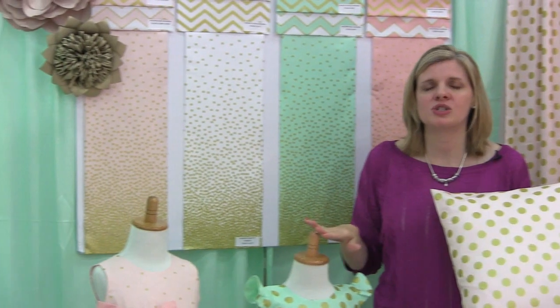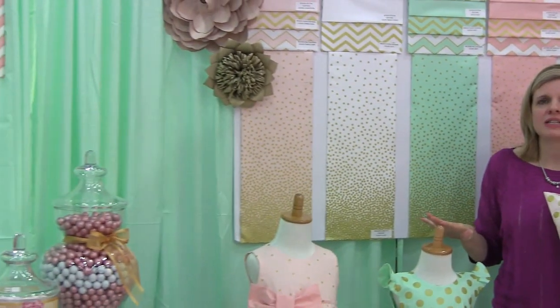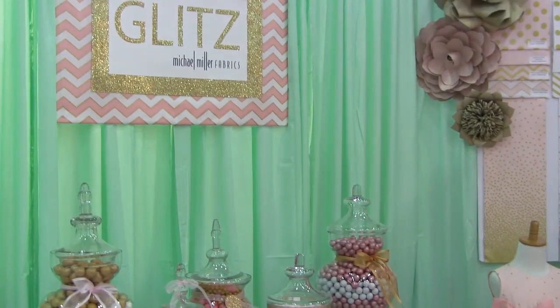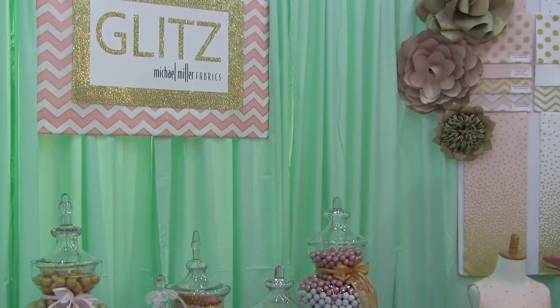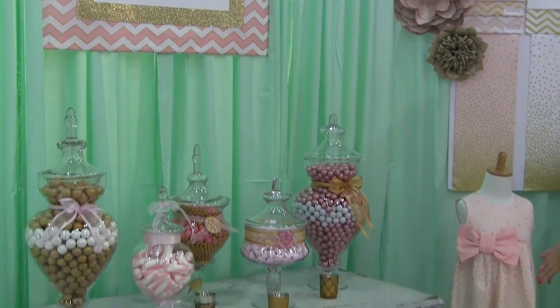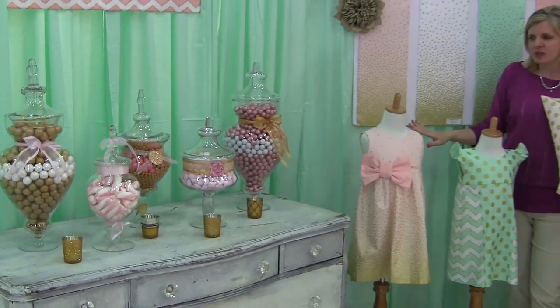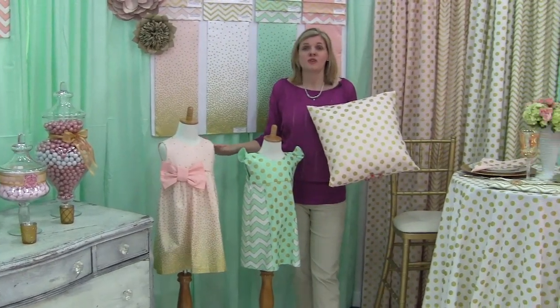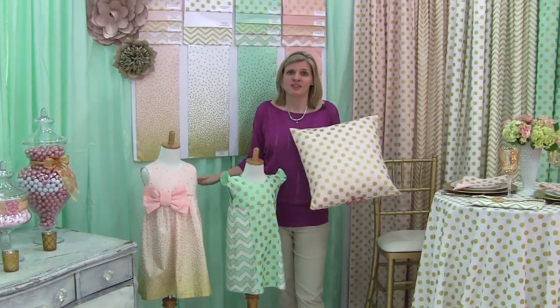This is another favorite find. It's Glintz by Michael Miller Fabrics and I love the light metallic, which has actually been on a lot of the collections we've seen at market — it's definitely a trend. My daughter is a girly girl and I can really see her wearing something like this. This collection also works well for birthdays, weddings, anniversaries, and home decor, so I can see a lot of uses for it.